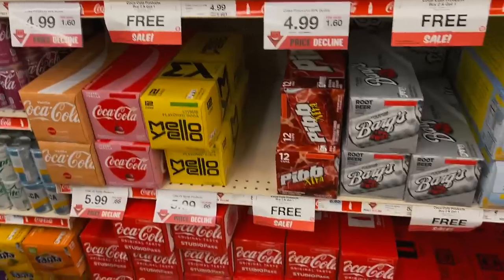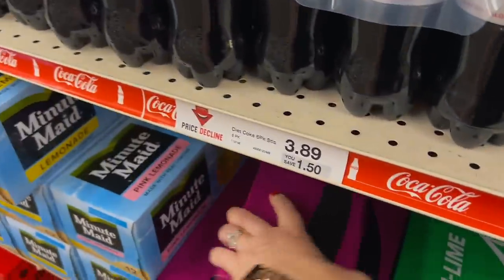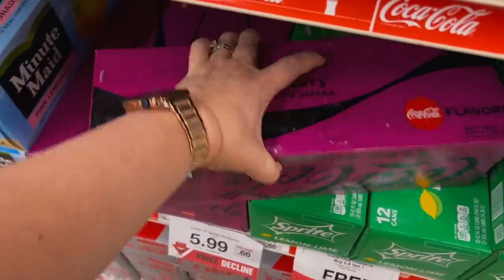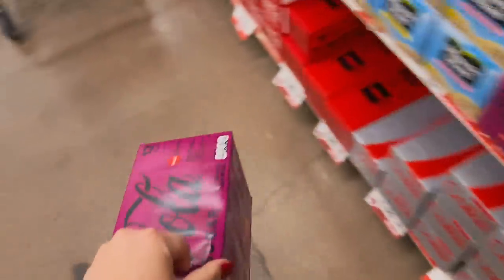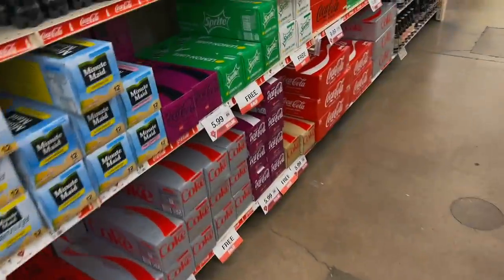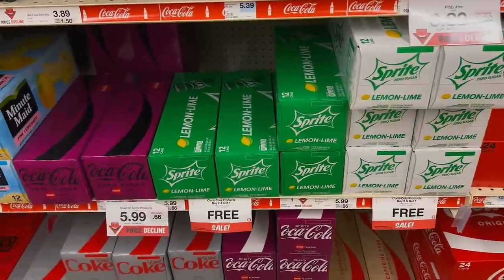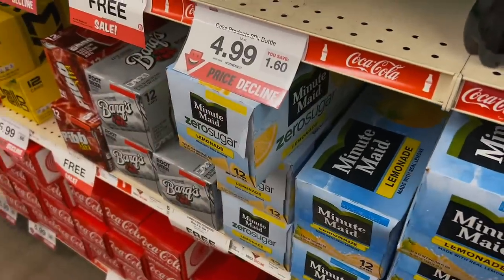Coke is buy two get one free. I think cherry Coke Zero is my favorite soda — so many places don't have it. Let's try all these and then probably a Sprite Zero and oh they have lemonade too, let me get some of that. I don't think I've tried that before.